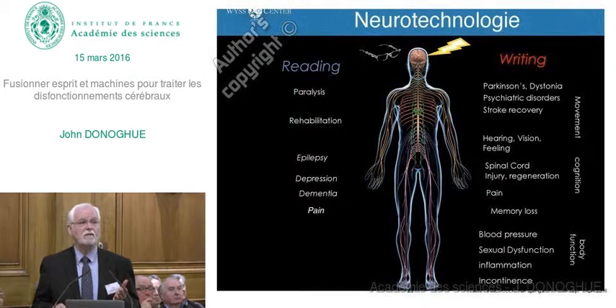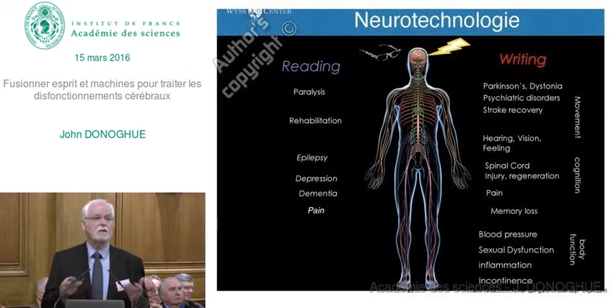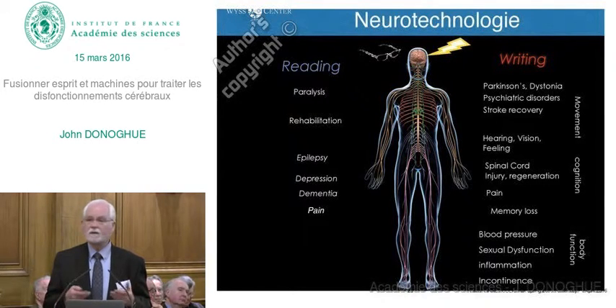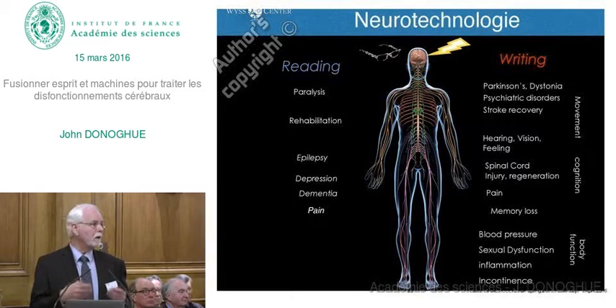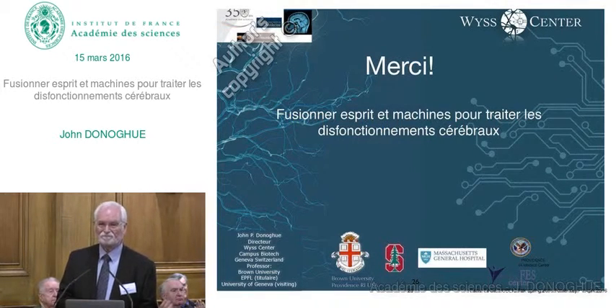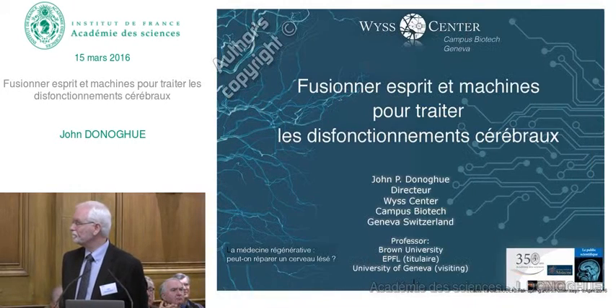We may also see applications to activate nerves in the body to overcome dysfunctions like blood pressure, sexual dysfunction, inflammation, and incontinence. Papers are already emerging showing some promise in accomplishing all of these things. I'm really excited about the addition of neurotechnology to help people regain full independence. Merci. Thank you very much. We have time for a few questions.